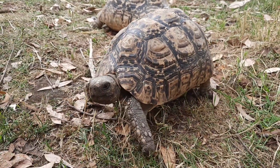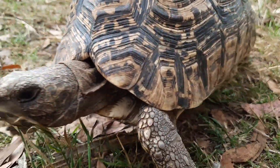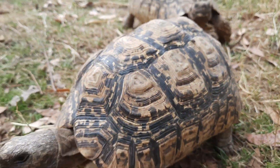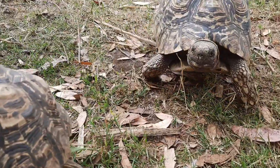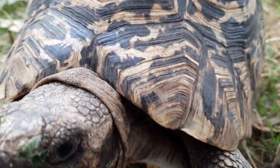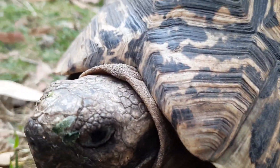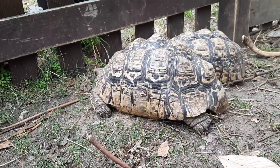Leopard tortoises are from Africa, from across the savannah and scrubland areas - Angola, Botswana, the Democratic Republic of Congo, Ethiopia, Kenya, Malawi, Mozambique, Namibia, Rwanda, Somalia, South Africa, South Sudan, Tanzania, Zambia, Zimbabwe, and a whole host of other countries within Africa as well.